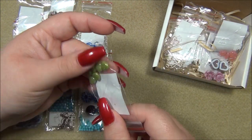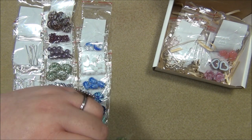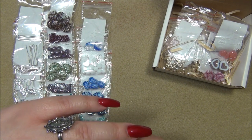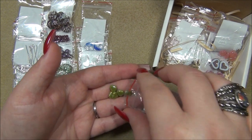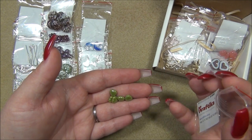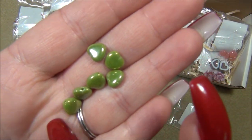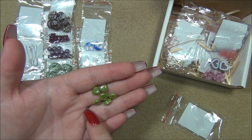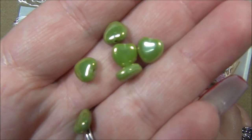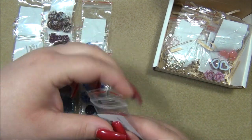Yeah, green hearts! I think these are 8 or 9mm. I got them in red last year in a Bohem Style necklace. This color is amazing — I think it's chartreuse green with a luster finish over it, which is a pearlescent color. It's like plated on there, it's permanent, it doesn't come off. It's like a whitish, pearly glow.